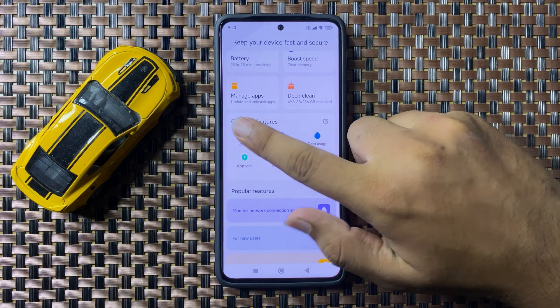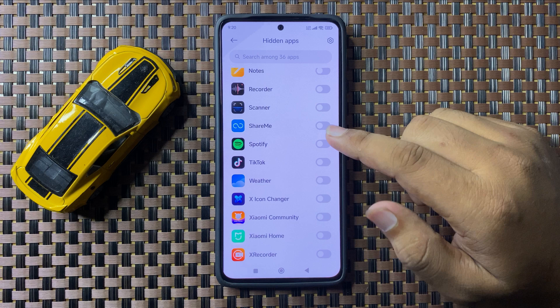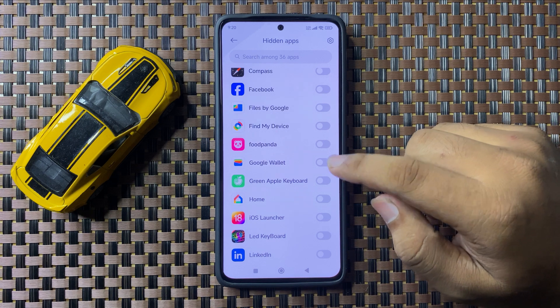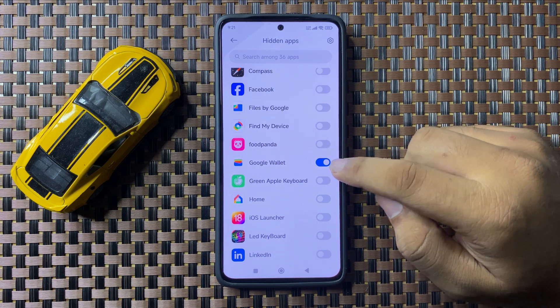Tap on 'Hide Apps.' From here you can hide the apps on your phone. If you want to hide the Google Wallet app, tap on the Google Wallet button to turn it on.